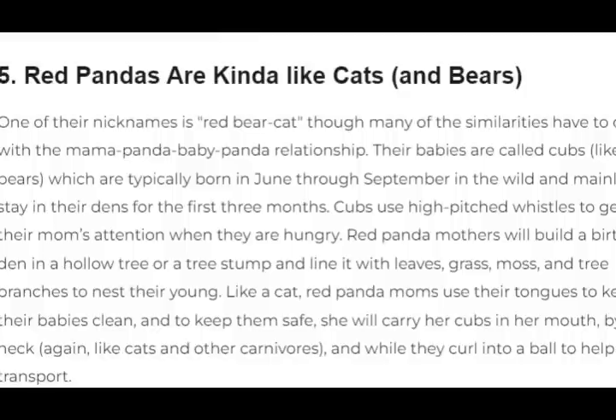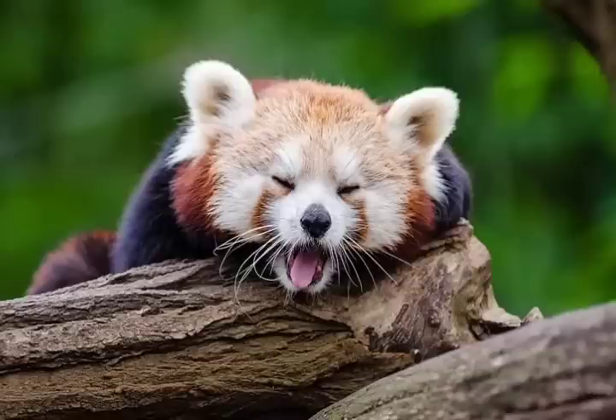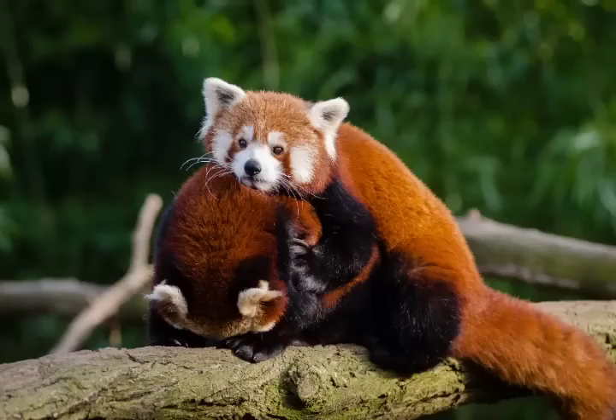5. Red pandas are kinda like cats and bears. Like a cat, red panda moms use their tongues to keep their babies clean. And to keep them safe, she will carry her cubs in her mouth by the neck, like cats and other carnivores, while they curl into a ball to help with transport.